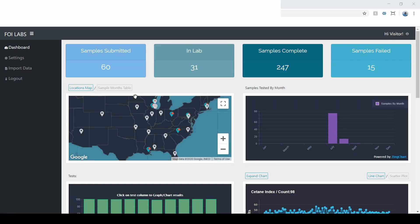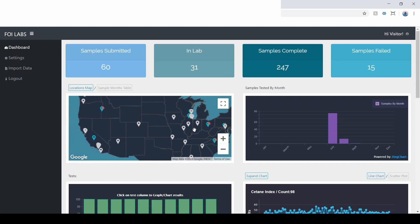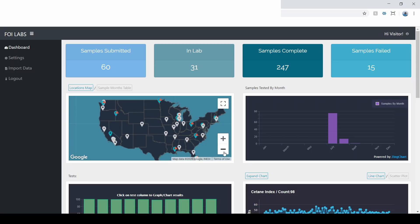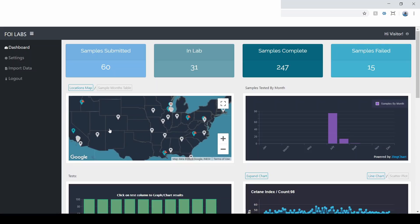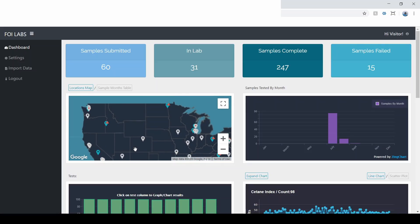Here was the final product we took to market — this is the customer side of things. We gave clients this dashboard where they could see all of their data. At the top, the client can view samples they've submitted, samples currently in the lab, historically completed samples, and samples that need to be revisited or have failed due to out-of-limits specs. Down here, just like in my mock-up, the client has the ability to see their data on a map.